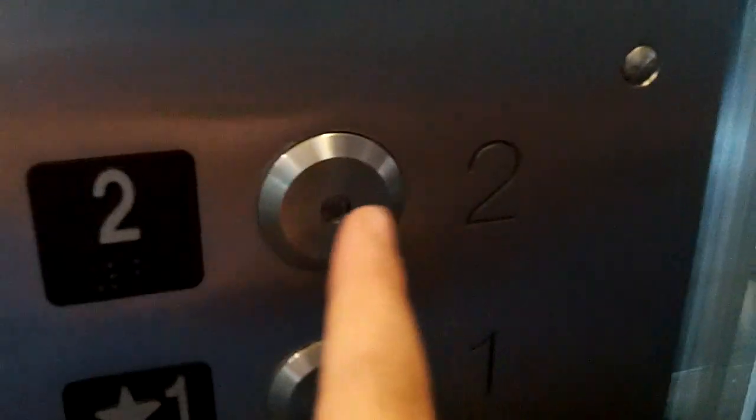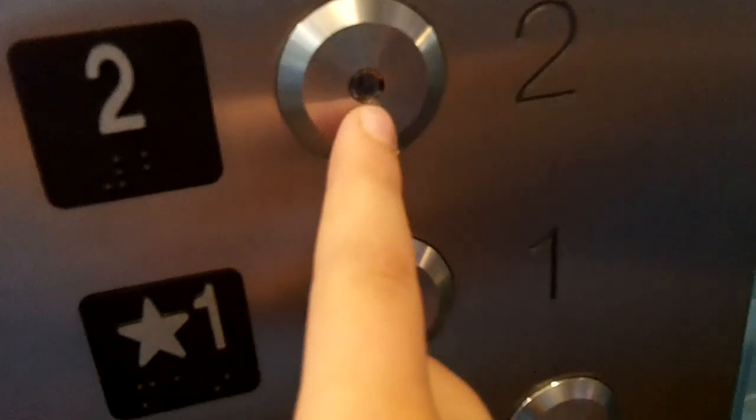Hello everybody, this is John Elevator Pan. This is the elevator at Navy Pier in Chicago, Illinois. Jim Lee Elevator says take these elevators.